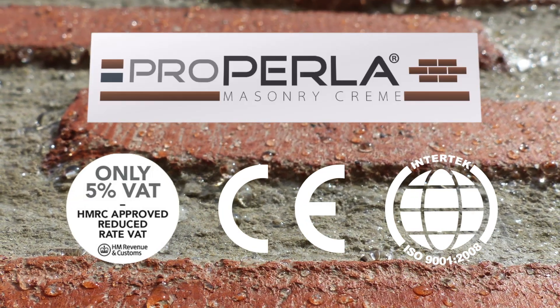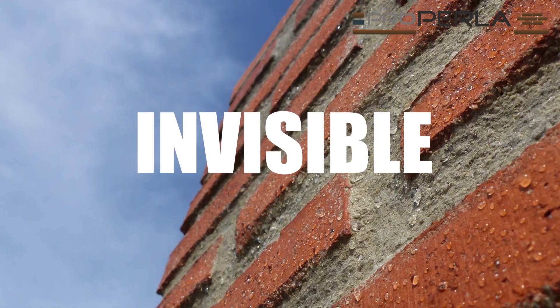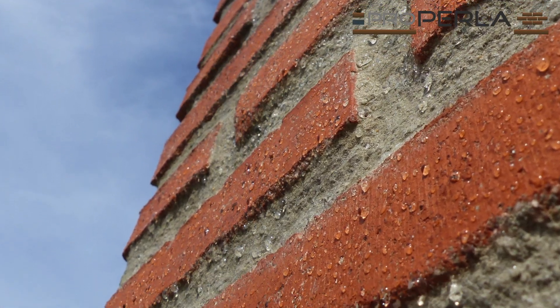ProPerla is designed to insulate bricks and porous building materials. It creates an invisible insulation barrier by reducing water absorption.